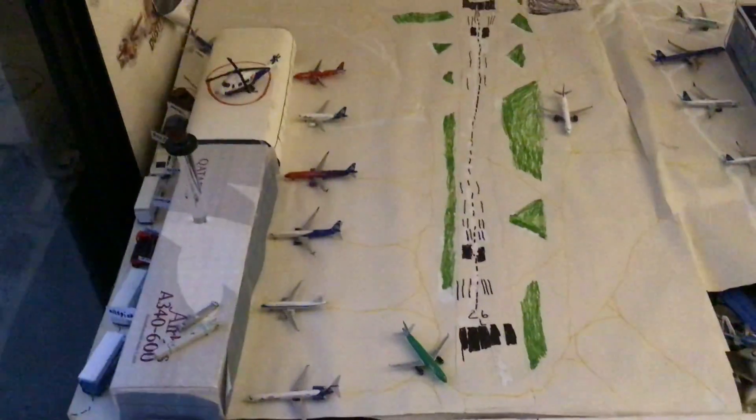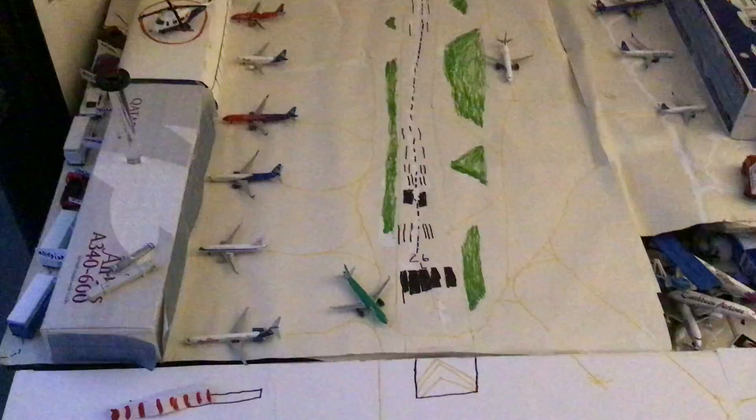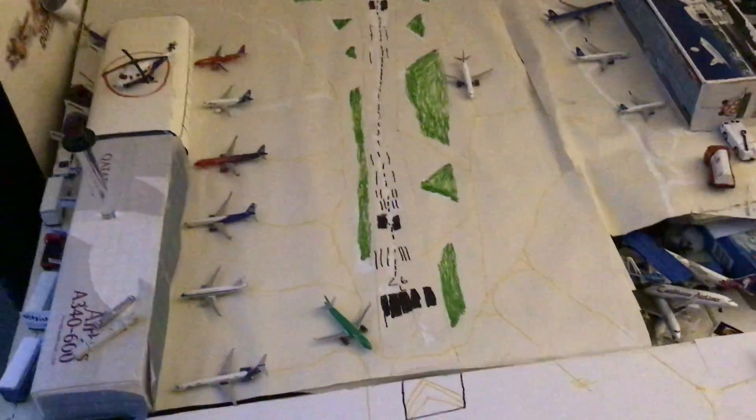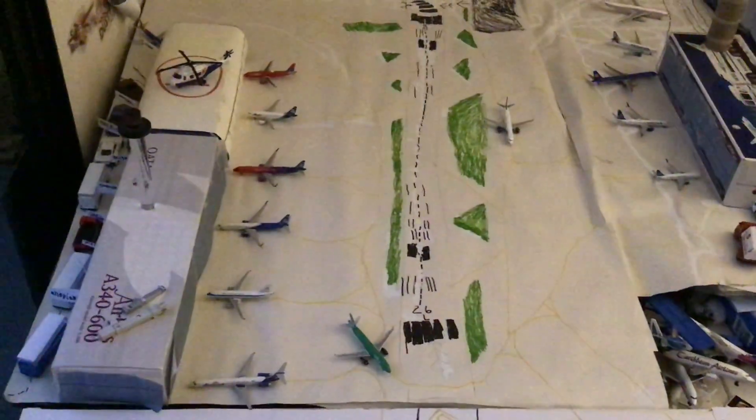Hello guys, Southwest Florida 345 here today. I'm going to be making a video on this airport I made. It's a fictional airport called South Florida International Airport. Some of the routes are familiar to you guys and some of the routes are new and interesting.